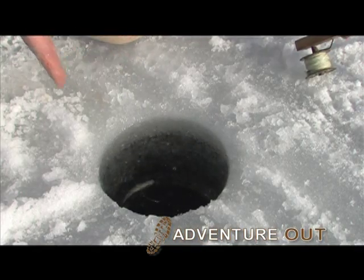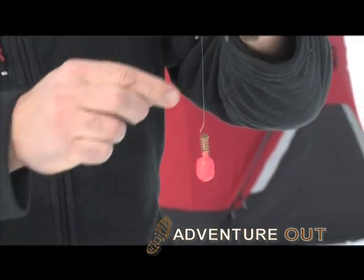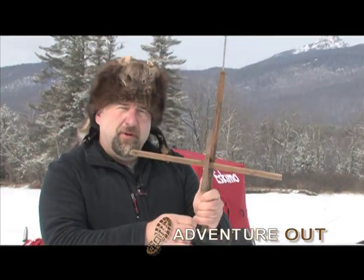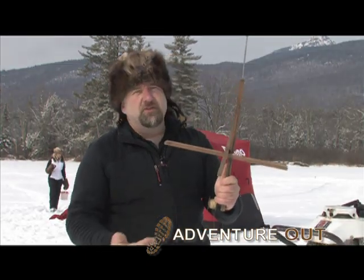Typically you use a little sounder, which you hook on your hook before you pre-bait it, and find the depth of the water that you're fishing — send it down to the bottom of the hole. Then you mark the line with a little piece of a toothpick or a matchstick, so when you come back after you've caught a fish, you know the depth that you're fishing and you don't have to re-sound your hole.